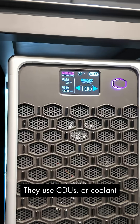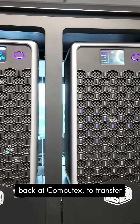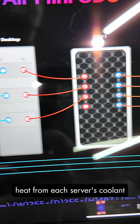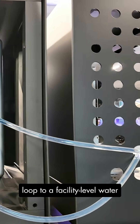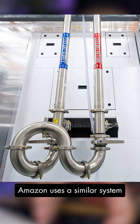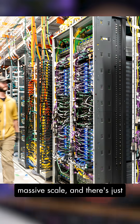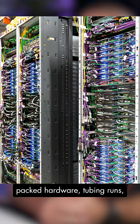They use CDUs, or Coolant Distribution Units — like we saw at Cooler Master back at Computex — to transfer heat from each server's coolant loop to a facility-level water supply that can also be externally chilled. Amazon uses a similar system in their data centers on a massive scale, and there's just something about the densely packed hardware and tubing runs